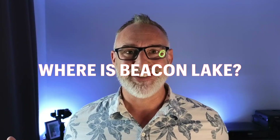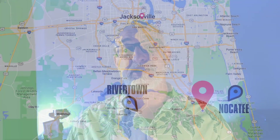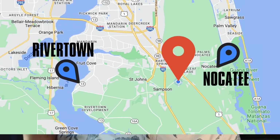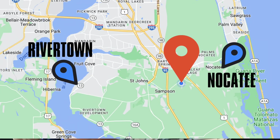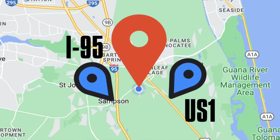Where is Beacon Lake anyway? Beacon Lake is a CDD neighborhood located along County Road 210, which is an east-west corridor running from Nocatee — on the other side of the bridge you've got Ponte Vedra Beach, but on this side you've got Nocatee — all the way over to Rivertown on the river in St. Johns County. Beacon Lake is right across 210 from Beachwalk, sitting right between US-1 (Phillips Highway) and I-95.